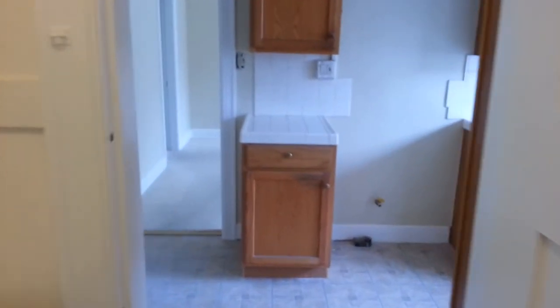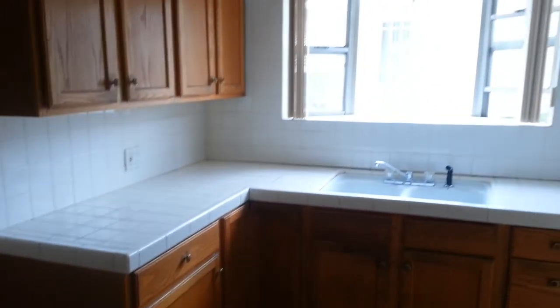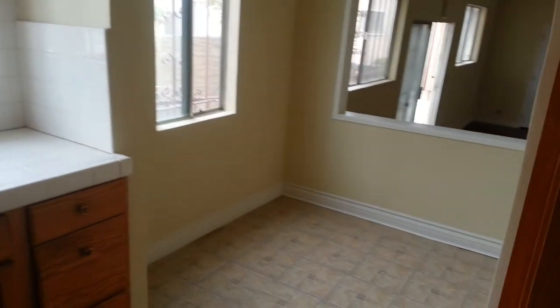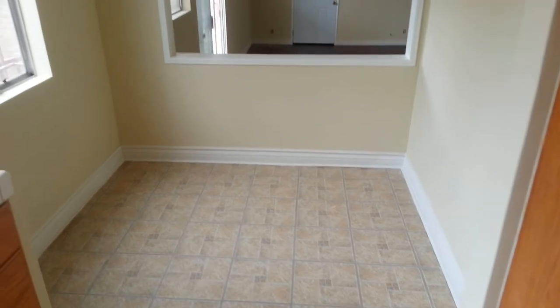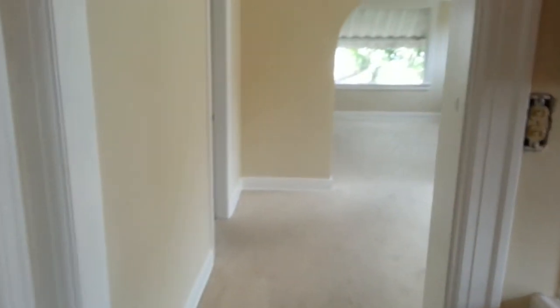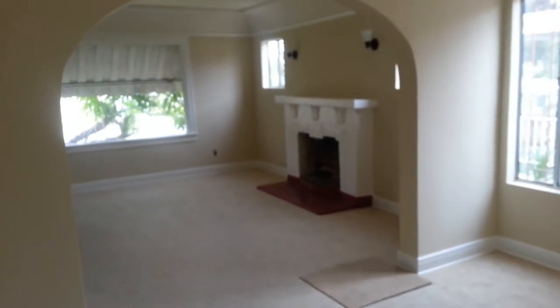A little laundry room. Kitchen area. Eating space. Dining room, living room.